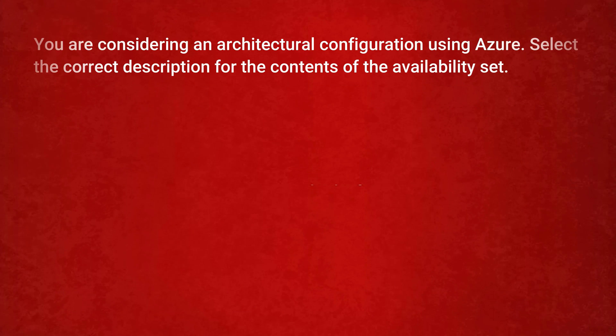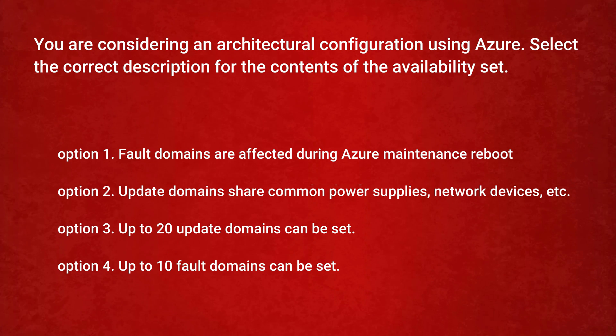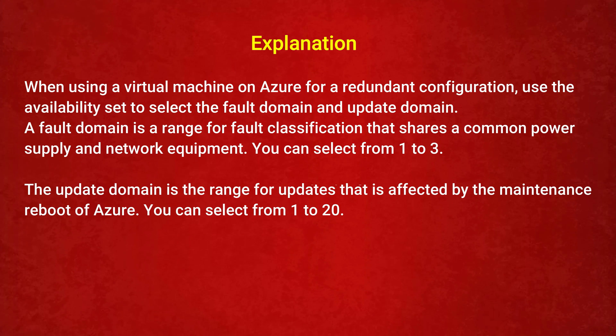The next question is: you are considering an architectural configuration using Azure. Select the correct description for the contents of the availability set. Option 1: Fault domains are affected during Azure maintenance reboot. Option 2: Update domains share common power supplies and network devices. Option 3: Up to 20 update domains can be set. Option 4: Up to 10 fault domains can be set. The correct answer is Option 3: up to 20 update domains can be set. A fault domain shares a common power supply and network equipment, with a range of 1 to 3. An update domain is affected by Azure maintenance reboots, with a range of 1 to 20.